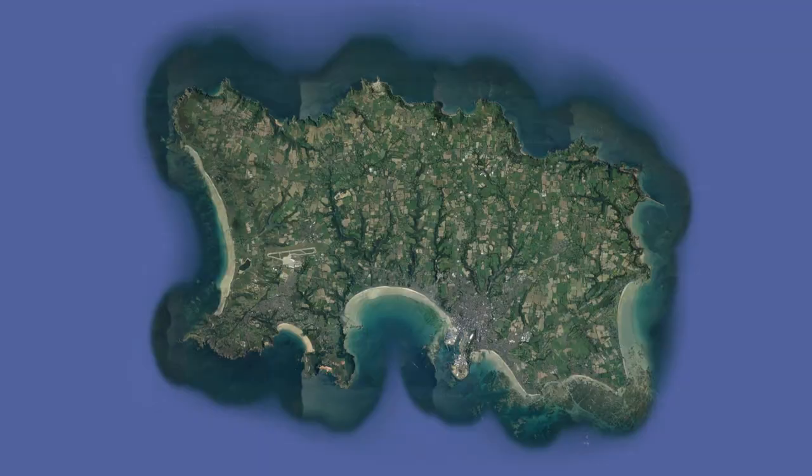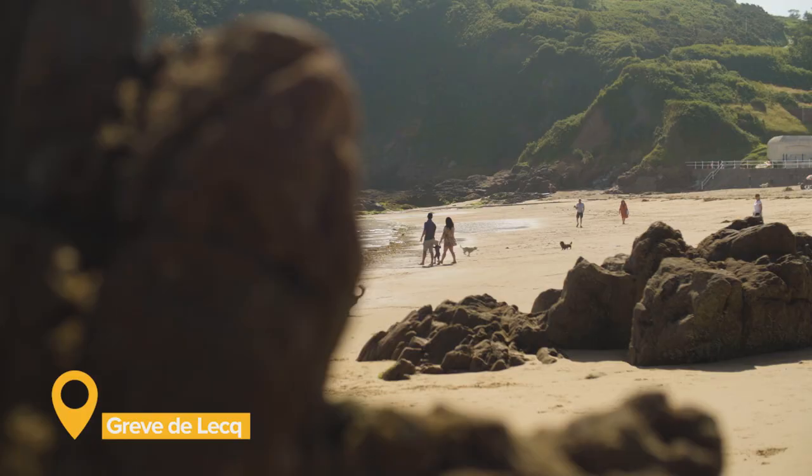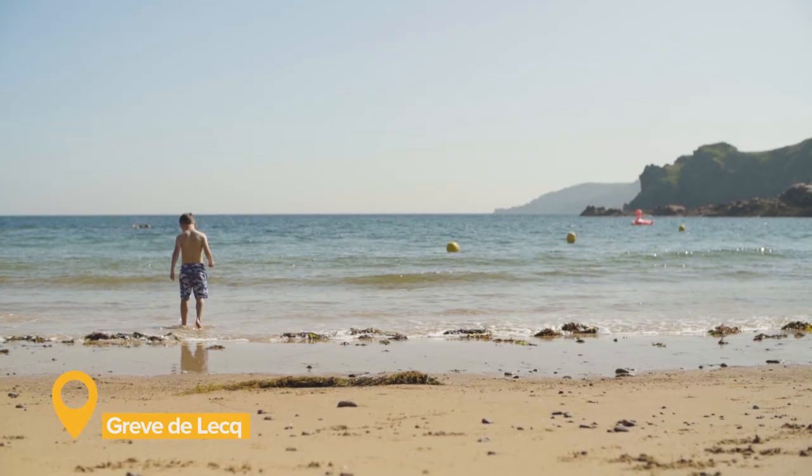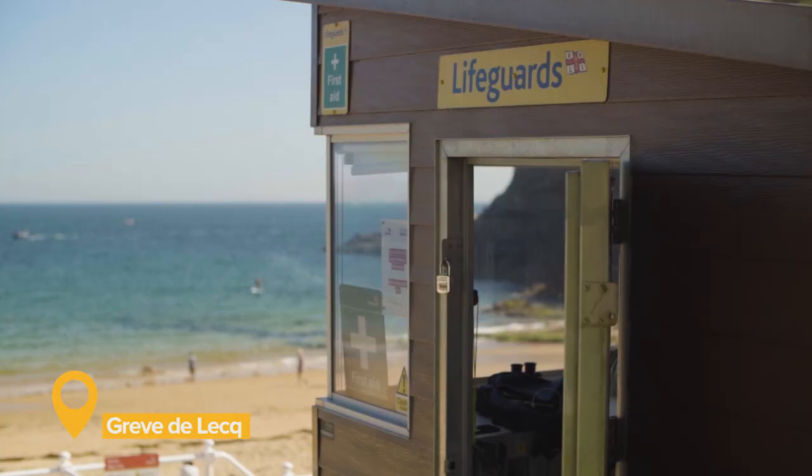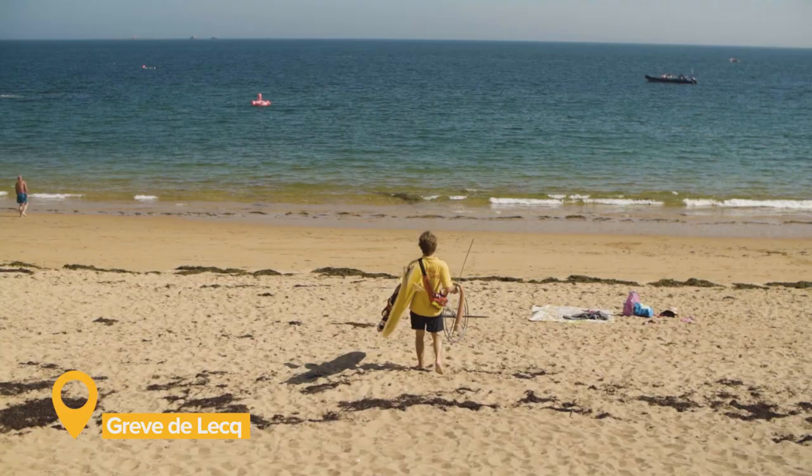Its golden sand, easy access and great facilities make Greve, as it's known by locals, the most popular beach on Jersey's north coast. The tide here never goes very far out, but the waves can be powerful, so lifeguards patrol here in the summer.